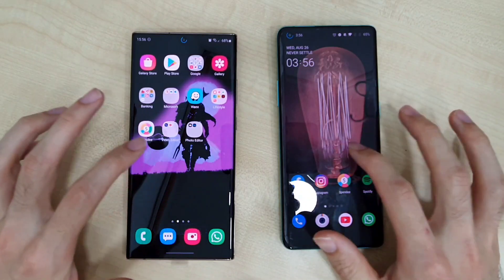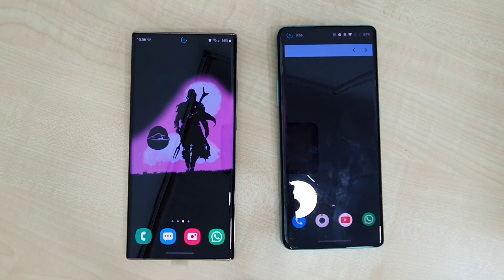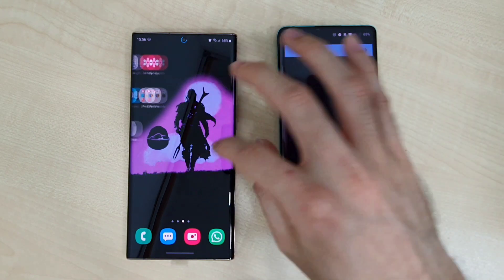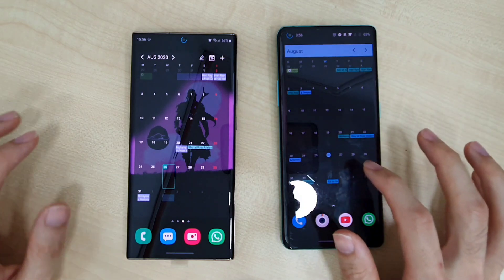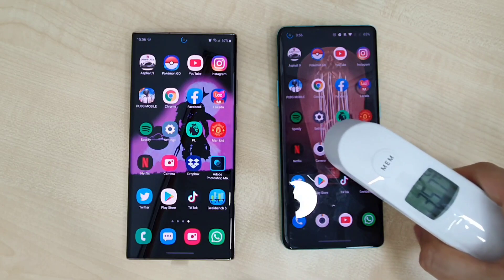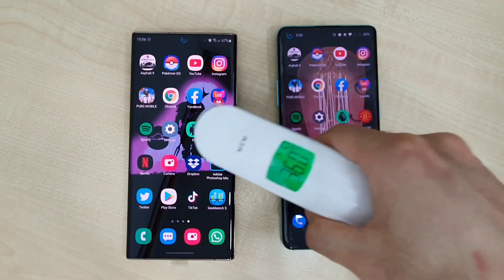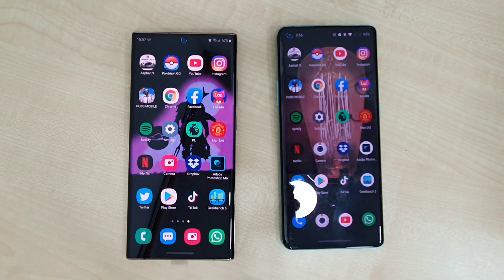Now let's check out both of these phones when they are set up. As you can see, both phones' calendars are not yet set up — it just takes some time. Let's check out those temperatures: OnePlus 8 Pro at 36 degrees, Note 20 Ultra at 36.2. Not much difference there.